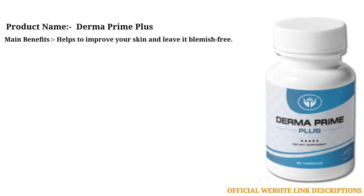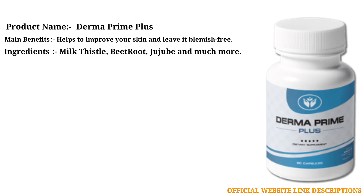The main benefit of Derma Prime Plus is that it helps to improve your skin and leave it blemish-free. Key ingredients include Milk Thistle, Beetroot, Jujube, and much more.